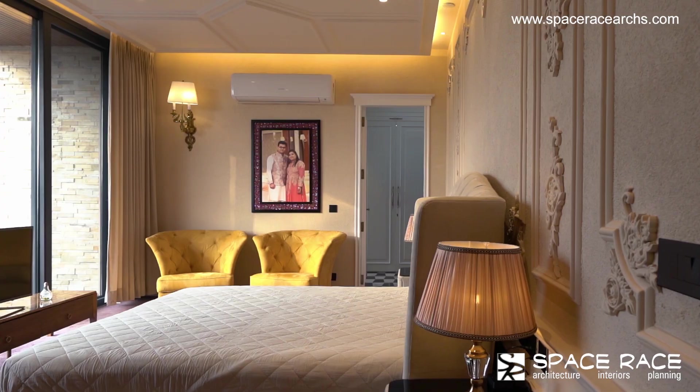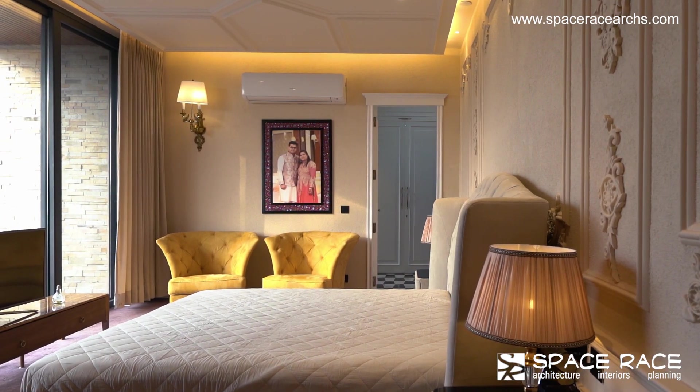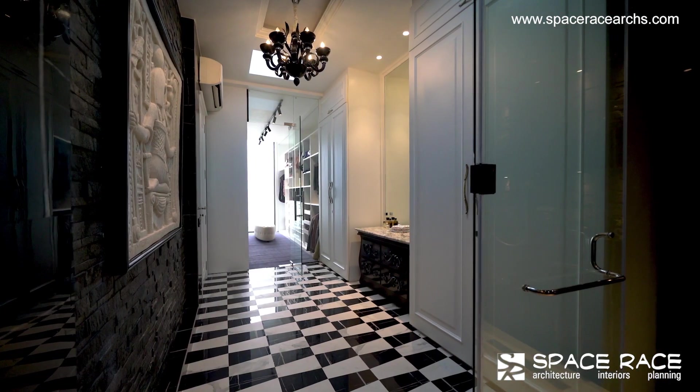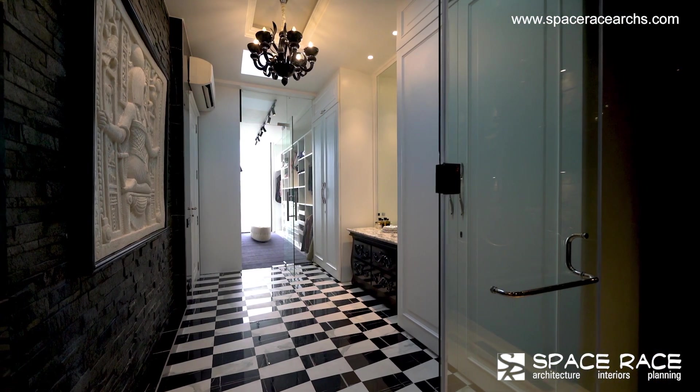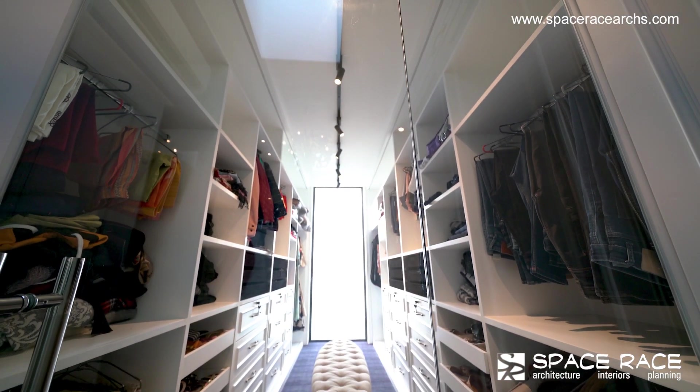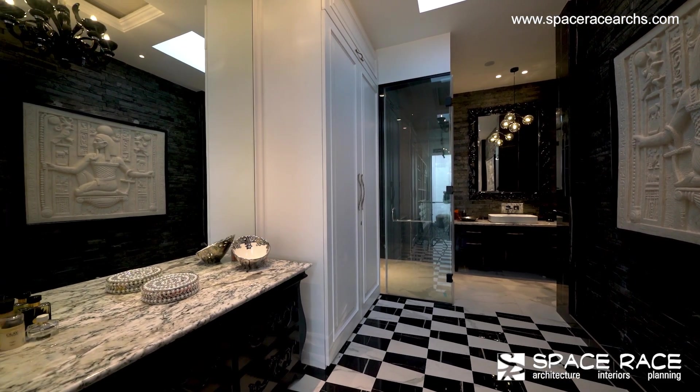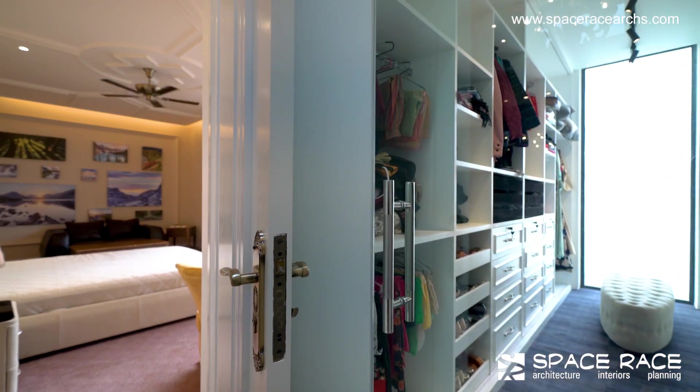The master bedroom's palette is chosen to be premium as a signature of Space Race. The walk-in closet and washroom have been designed carefully so that one gets both cross ventilation and natural light through windows. The glossy finishes and intricate mural work in the washroom give it a feel of utmost luxury.